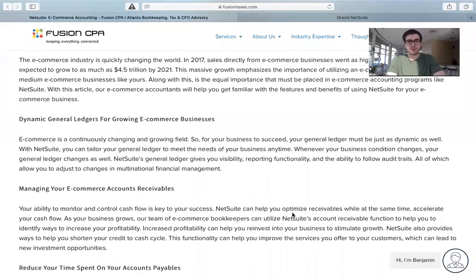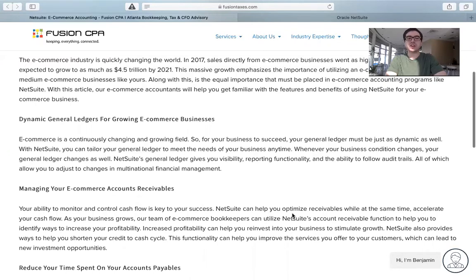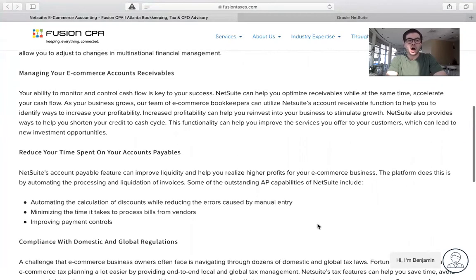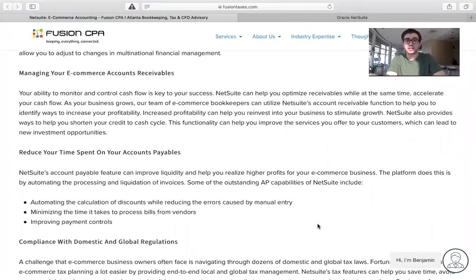You also have the ability to monitor and control cash flow, which is going to be key to your success. NetSuite can help you optimize receivables while at the same time accelerate your cash flow. NetSuite can also help you reduce time spent on your accounts payable. NetSuite's accounts payable feature can improve liquidity and help you realize higher profits for your e-commerce business. The platform does this by automating the processing and liquidation of invoices. Some of the outstanding AP capabilities include automating the calculation of discounts while reducing errors caused by manual entry, minimizing the time it takes to process bills from vendors, and improving payment controls.